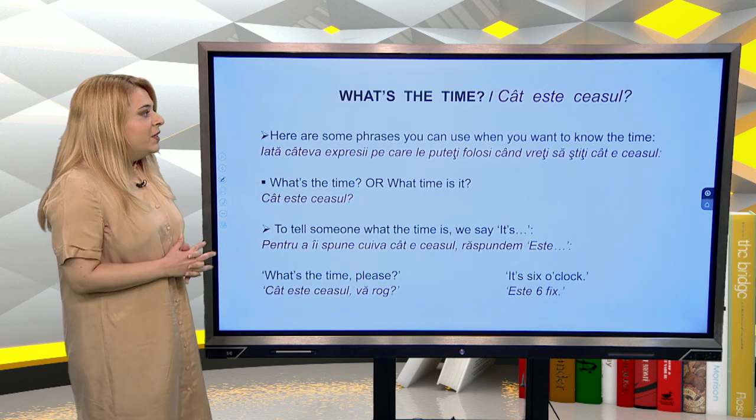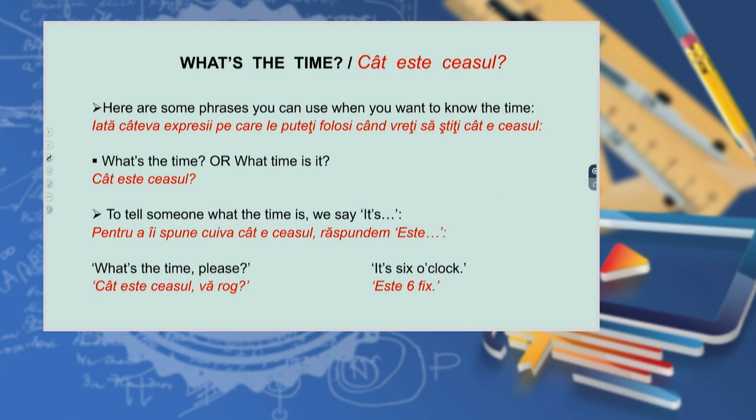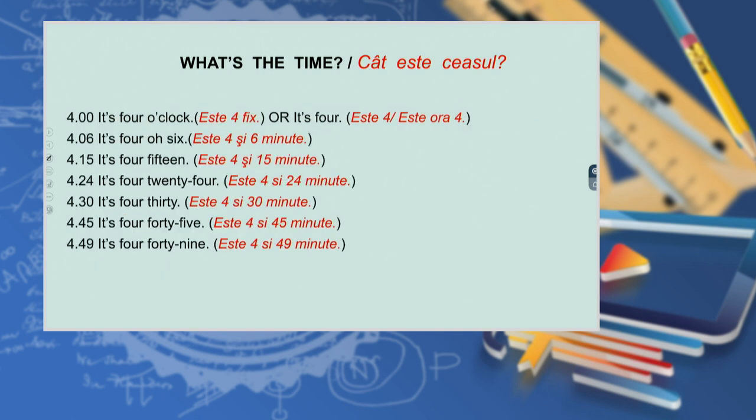Here are some phrases you can use when you want to know the time. What's the time? What time is it? To tell someone what the time is, we say: it's — for example, what's the time please? It's six o'clock. It's four o'clock, or simply it's four.